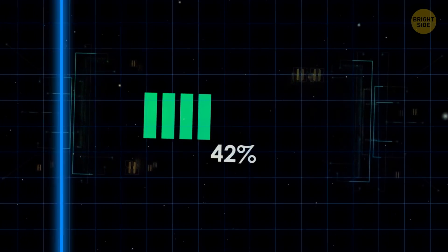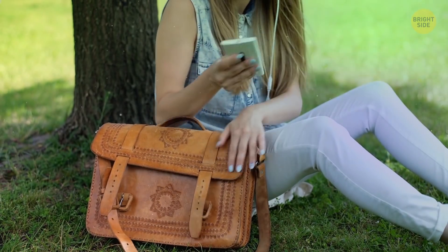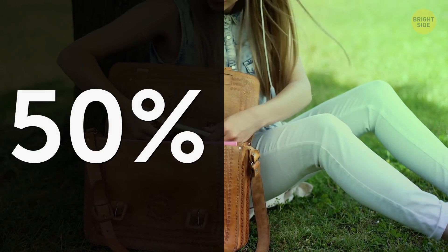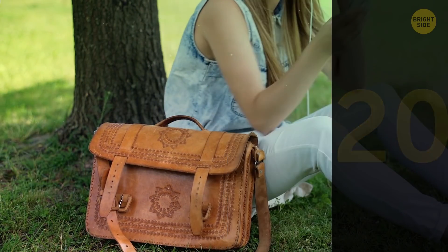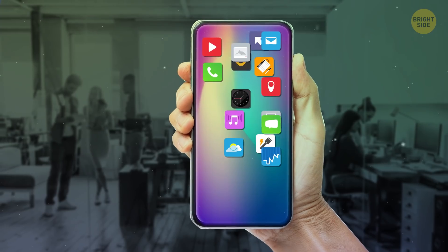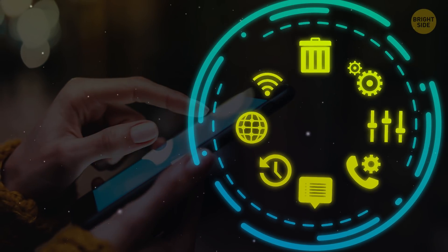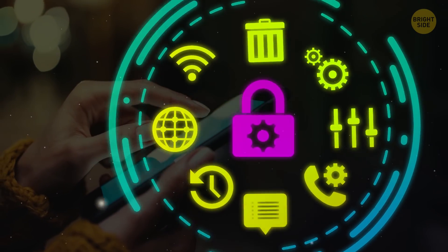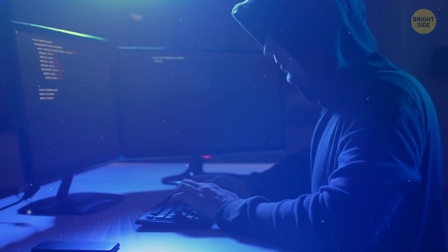Unexpected changes to the battery level can also indicate an unknown threat. If you've locked your phone and put it in your bag with 50% charge and an hour later it only has 20%, something is definitely amiss. But the most telling signs are changes to your phone or data usage that you had nothing to do with. If you see surprising changes in your phone settings, especially privacy settings, that's a very clear sign that someone else has access to your phone.